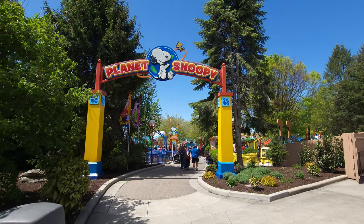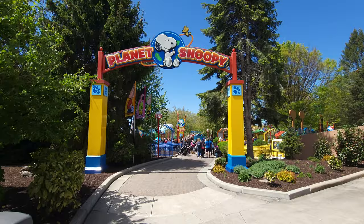Hey everybody, this is Paul. 125 Roller Coaster Challenge here at Dorney Park over in Allentown, Pennsylvania, and we're going to explore Planet Snoopy.